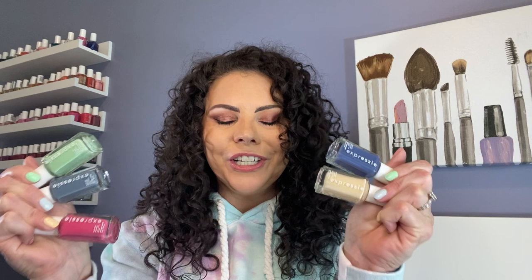Today I'm going to be reviewing these gorgeous Essie Expressy nail polishes. If you guys follow me on Instagram, you saw that I did a Skittles painting with these five colors and I love them all together. Also, if you're interested in comparisons to these five colors, I do have comparisons to all five polishes up on my blog.